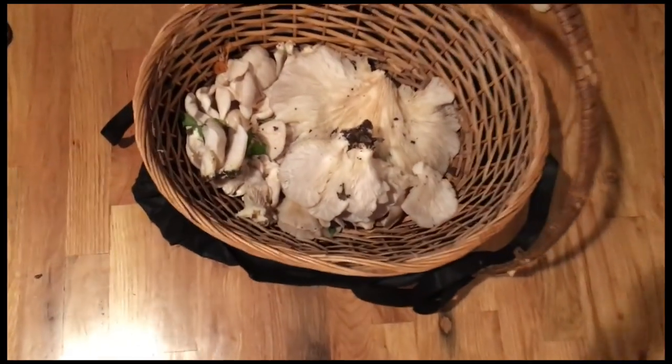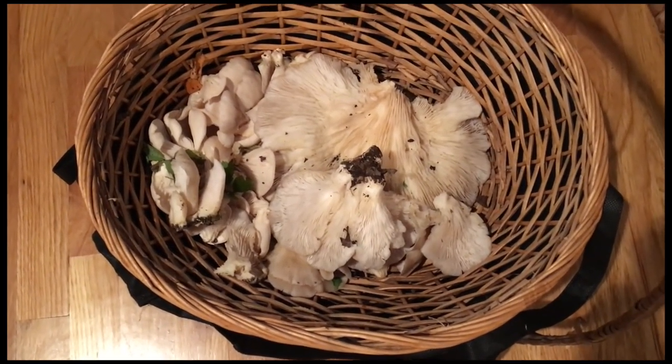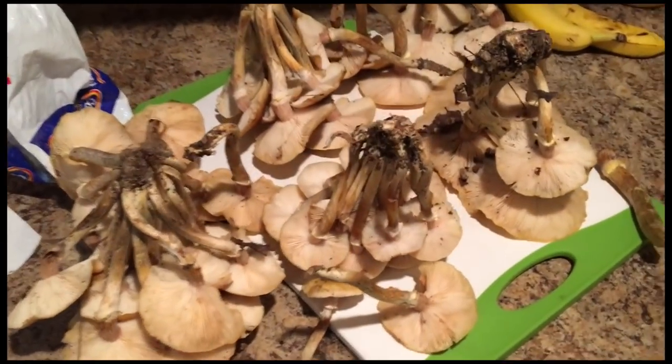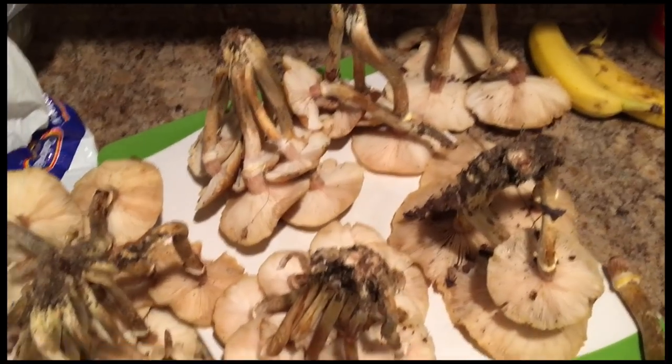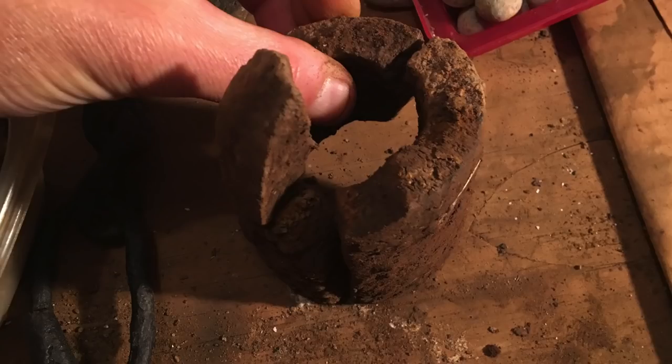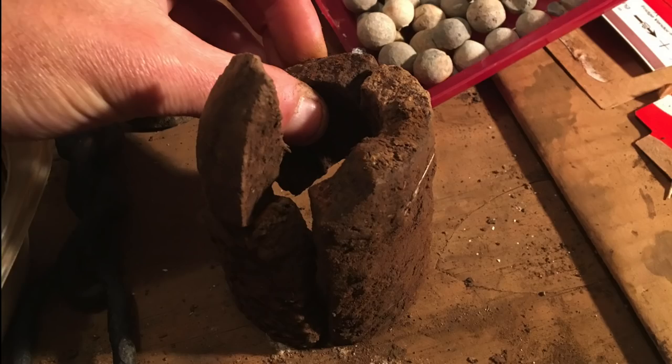We're back at the house. Here's some of Cassie Lee's mushrooms — she got probably a pound of oyster mushrooms and a whole bunch of honey mushrooms. She did better than me. She's going to try and cook them up now. It's another great day in the life — hope you guys had a great day in the life. See you next time!